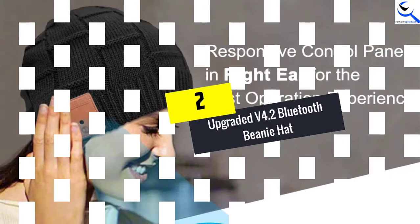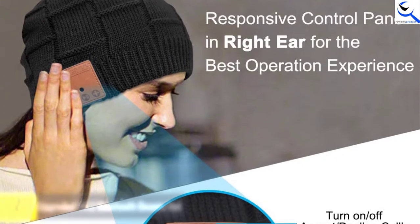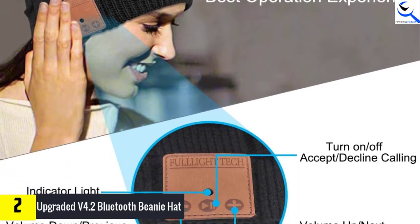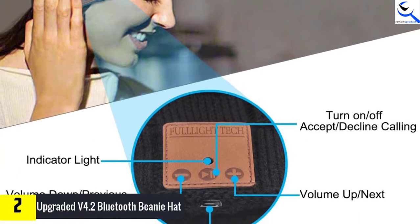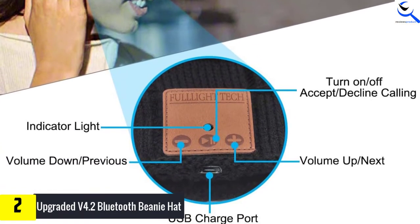The stylish design one-size-fits-all speakerphone cap allows for 7 hours of hands-free control with simple button interfaces and a built-in mic with crystal-clear sound technology. At number 2, we have the Upgraded V4.2 Bluetooth Beanie Hat. The latest version is dedicated to improving the capacity of its speakers, with a maximum volume output that can reach up to 100dB, making the output highly efficient.